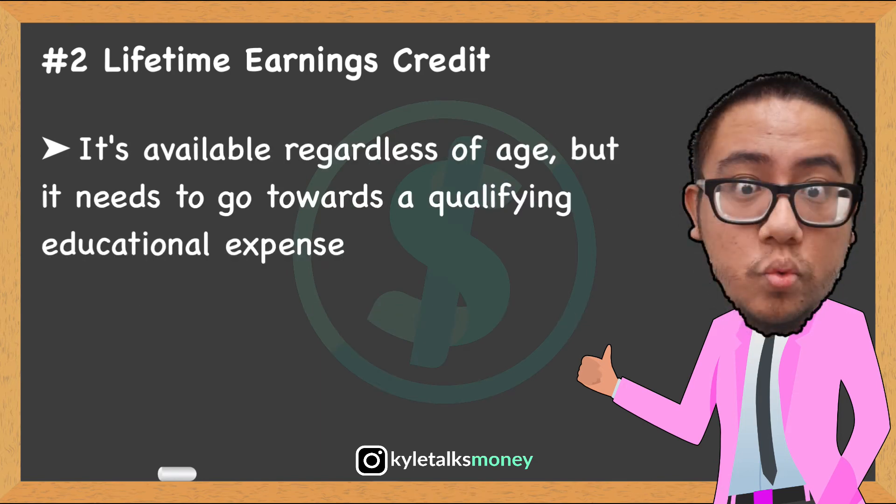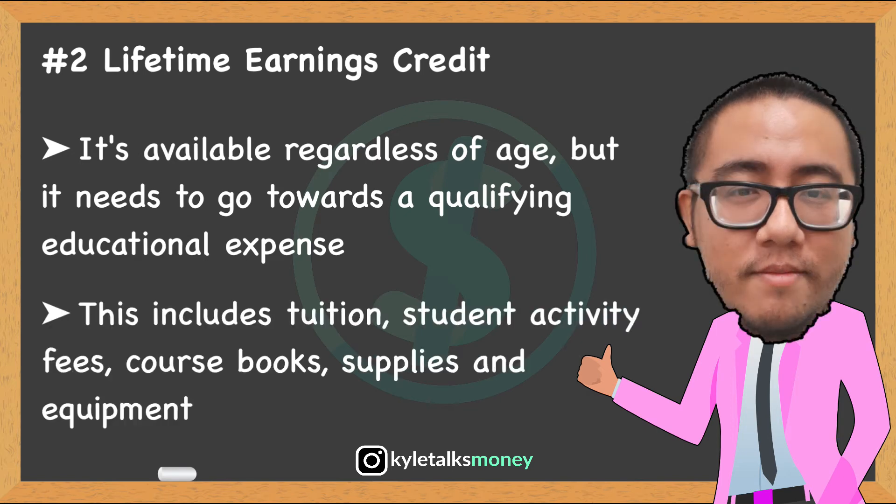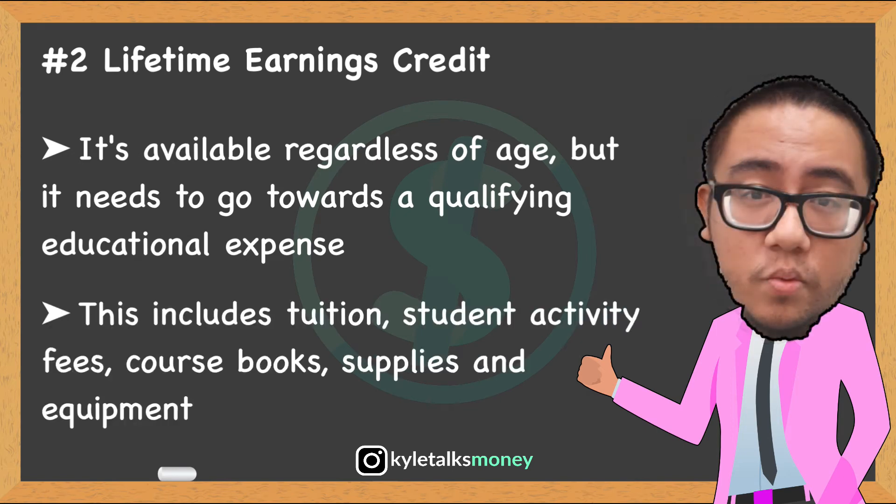Acceptable expenses for the Lifetime Learning Credit include tuition, student activity fees, and course-related books, supplies, and equipment.